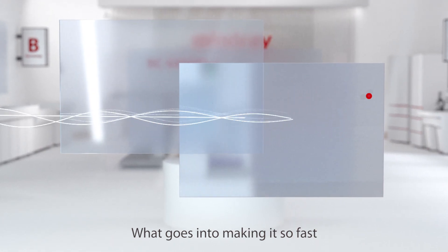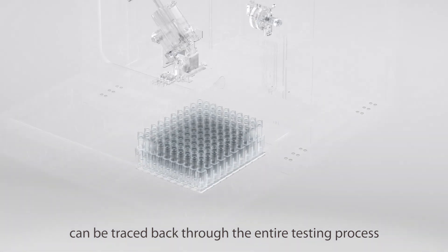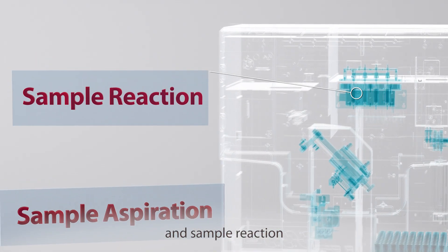What goes into making it so fast? The secrets of the BC6800 Plus' high throughput can be traced back through the entire testing process across sample loading, sample aspiration, sample distribution, and sample reaction.